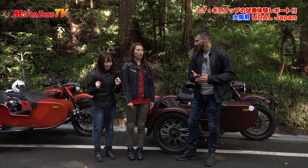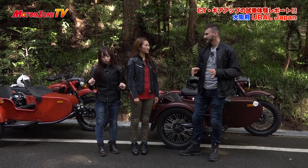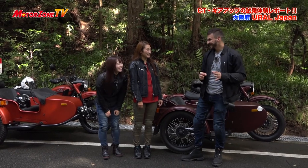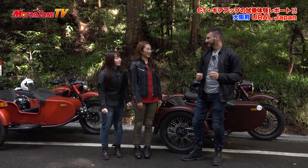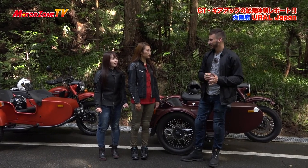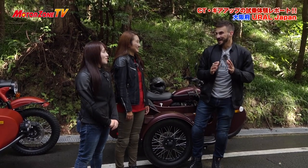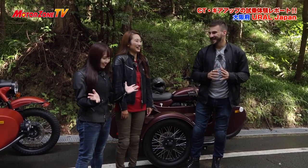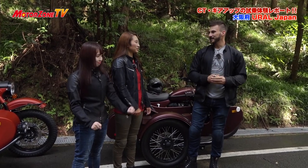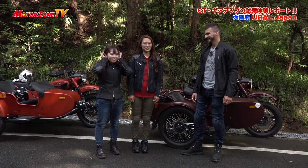まず右と左のコーナーで違うんですね。右側通行の車なので左に曲がるときは割と安定感があるんですよ。だけど右に曲がるときはスピードを落としてゆっくりコーナーに入ってもらった方がいいんです。スピードが出たまま右コーナーに入るとサイドカーが浮いてしまう可能性があるんですよ。浮いても全然コントロールしやすいですけど、初めてだったら怖いですからパニックになったら危ないので右コーナーはゆっくり入りましょう。